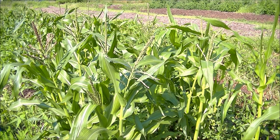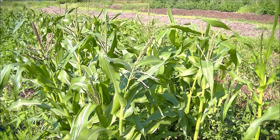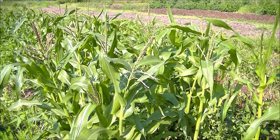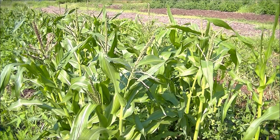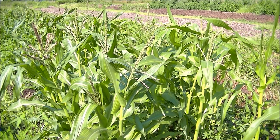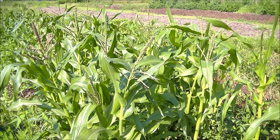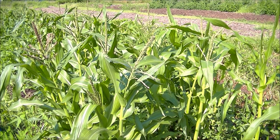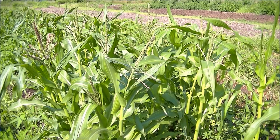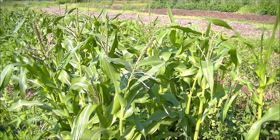Hello, this is Mark from I Am Organic Gardening, and today I'm going to show you why and how plants build soil, or grow soil. I am currently standing in front of my miniature popcorn patch — that's why the corn isn't that tall, it's popcorn — and it's showing its tassels, and soon we'll have some ears of popcorn starting to grow.